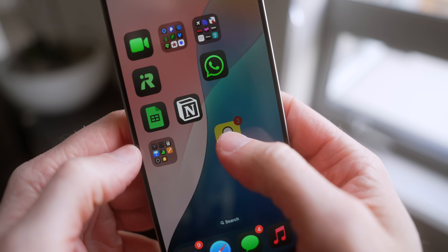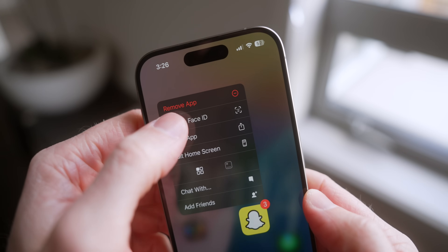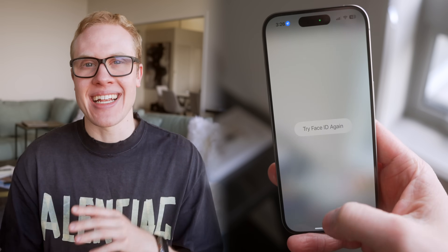Next on the home screen, you can finally lock apps in iOS 18. When you tap and hold on an icon, you can require Face ID as an added level of security to get into that app. So every time you open it, it will require your Face ID scan. But what if you didn't want someone to know you had a certain app installed on your iPhone in the first place?